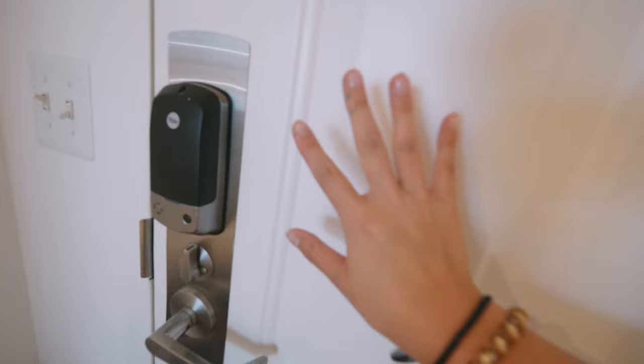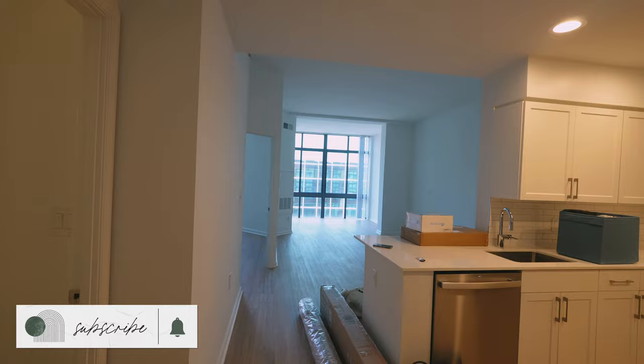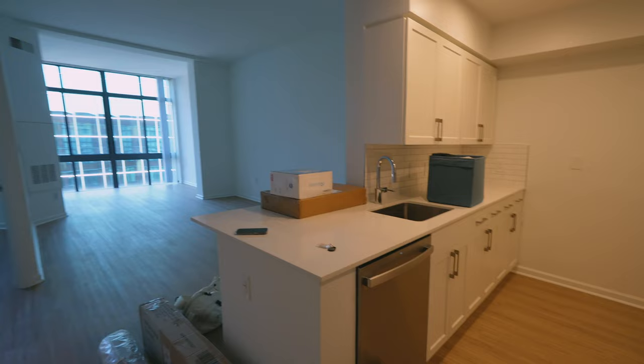This apartment is 805 square feet, a one bedroom in Arlington, Virginia. Here's the front door — it's really nice because it's actually a smart lock, so we don't have an actual key, just a number pad. As soon as you enter, on the left we have this huge entryway coat closet. Even though it's only one door it's actually really deep, so we can fit a lot of cleaning supplies, coats, shoes — a lot of stuff.